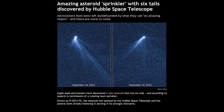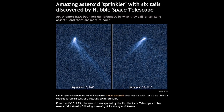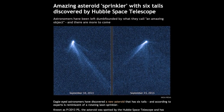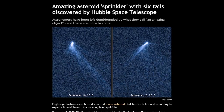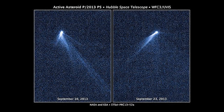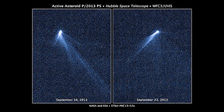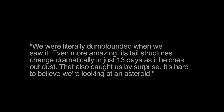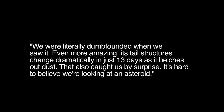The asteroid P2013-P5 has astonished scientists with an unprecedented display of six comet-like tails. Adding further astonishment, the astronomers observed that the object's tail structures dramatically changed over just 13 days. Lead investigator David Jewett states: 'We were literally dumbfounded when we saw it. Even more amazing, its tail structures change dramatically in just 13 days as it belches out dust. It's hard to believe we're looking at an asteroid.'